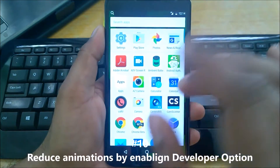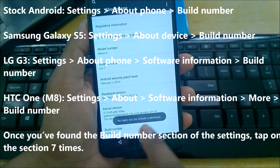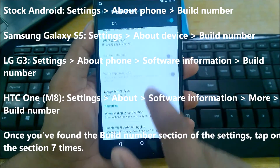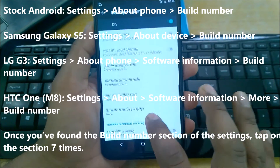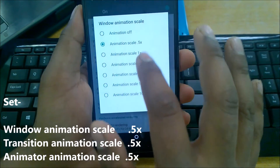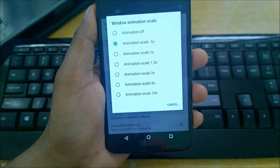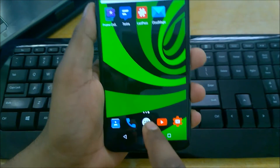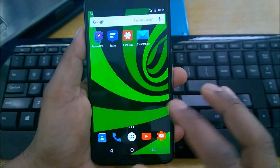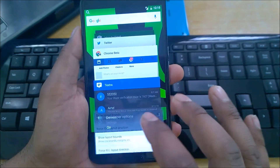Number ten: enable Developer Options. Go to About Phone and tap the Build Number six to seven times — your Developer Options will then appear in Settings. Inside Developer Options, find Window Animation Scale, Transition Animation Scale, and Animator Duration Scale. By default these are set to 1x. Don't turn them off completely — it makes your phone choppy. Set them to 0.5x. Right now I'm using 0.5x and you can see how smooth my phone is. Earlier when it was off, it was cluttery and choppy.